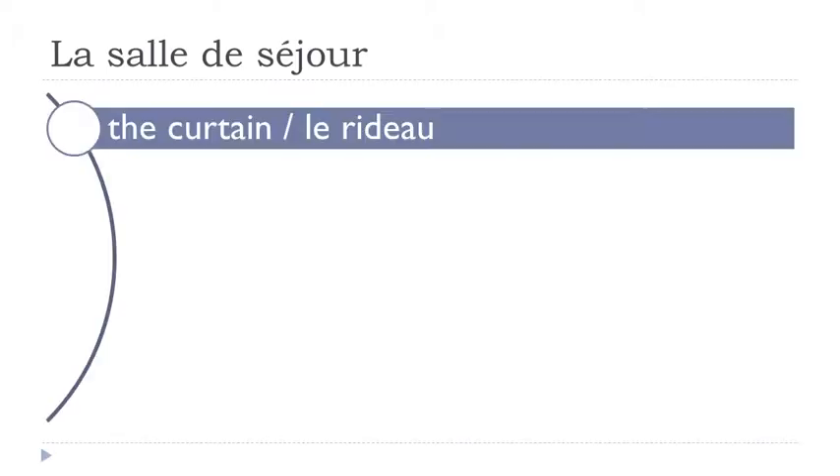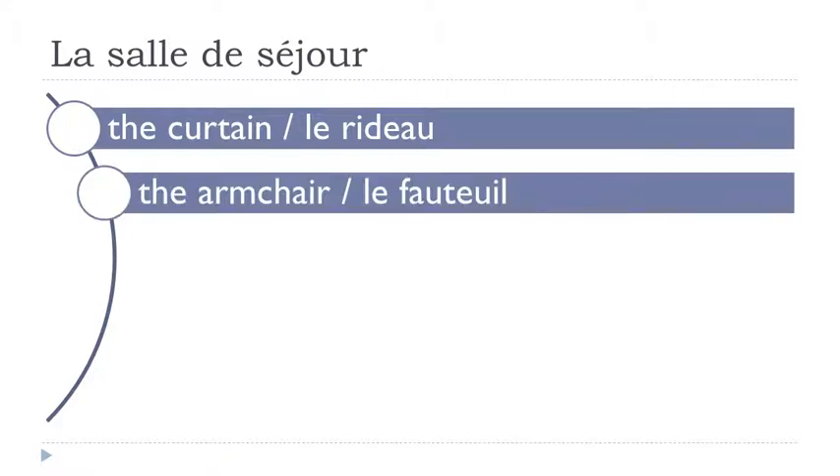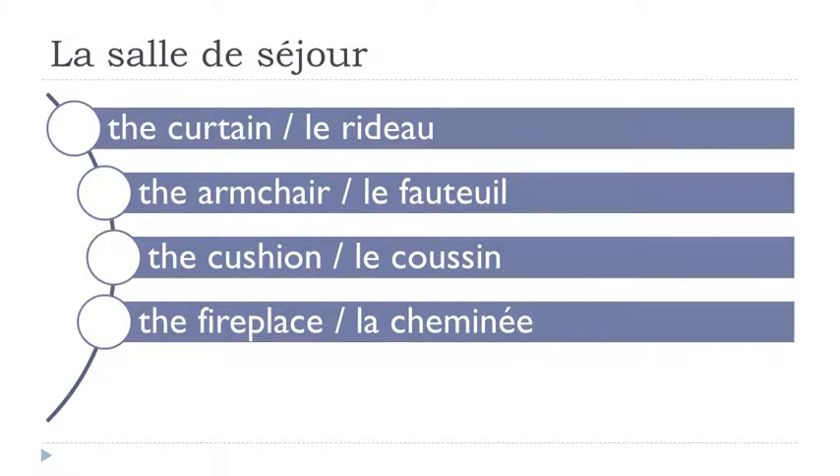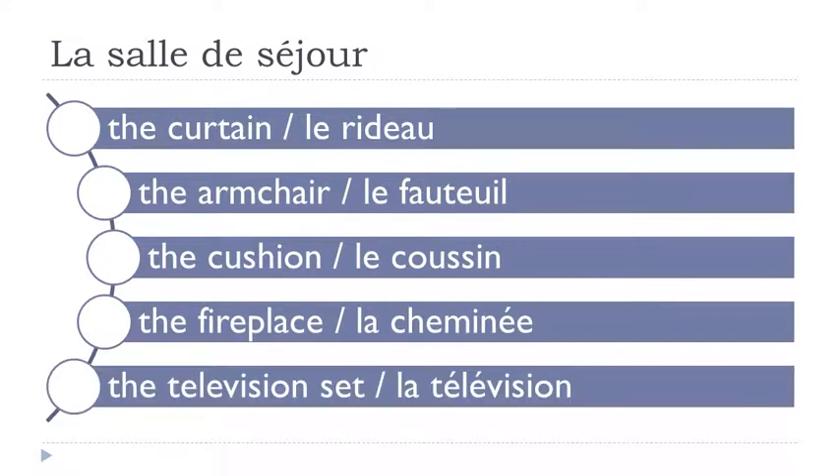Le rideau. Le fauteuil. So remember it's a bit tricky this word — fauteuil. Le fauteuil. Le coussin. La cheminée. La télévision.